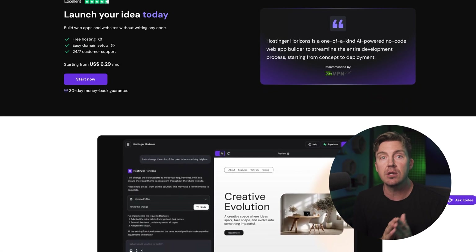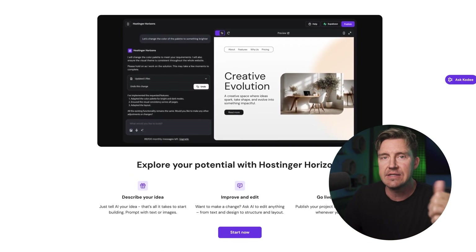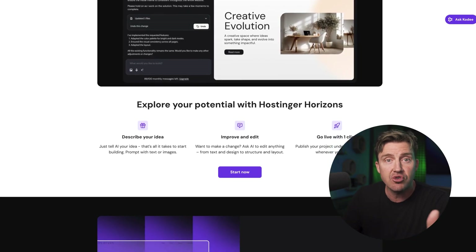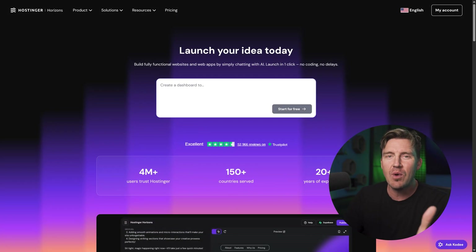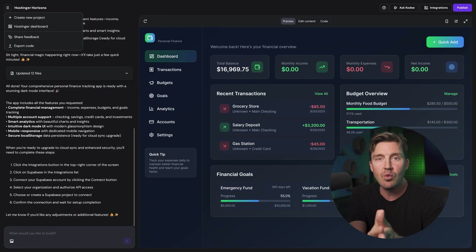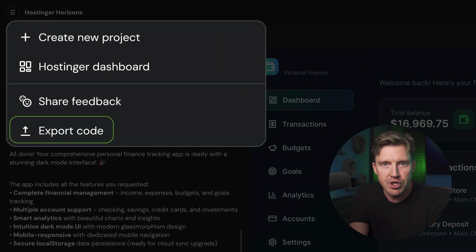Because it's built on an infrastructure designed for growth, an app made with Horizons can handle sudden spikes in traffic without you having to worry about it crashing. While the AI website builder itself is best for simpler apps, the powerful hosting it relies on gives you a reliable and scalable home for your project. And just like Base44, if you ever want to take your project in a different direction, you can export the code and have full ownership of it.